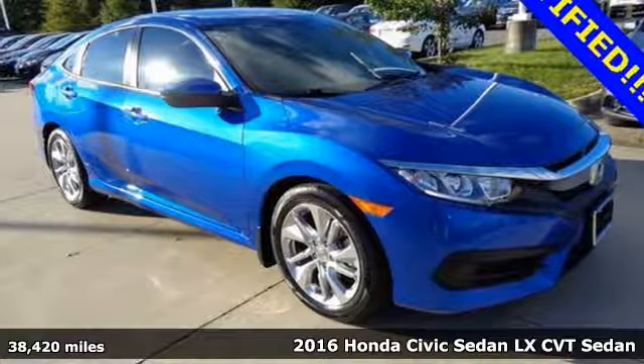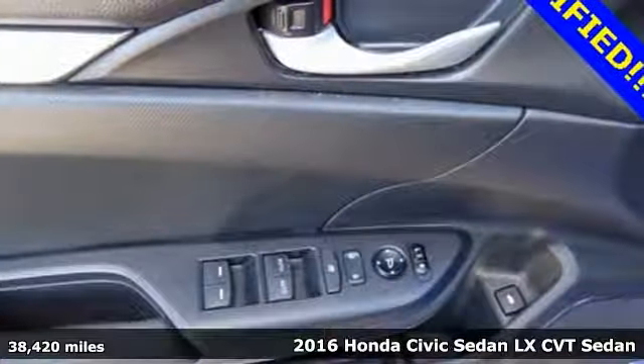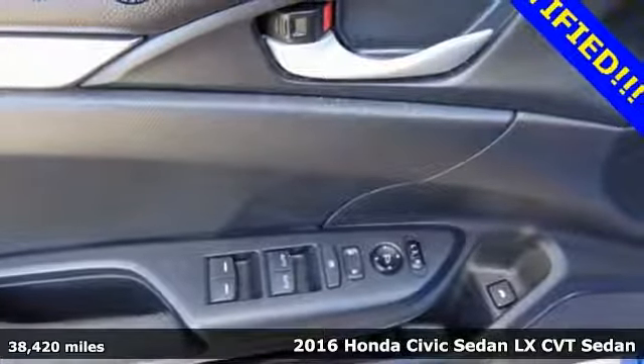Here's a 2016 Honda Civic Sedan. Honda has a world-renowned reputation for reliability.